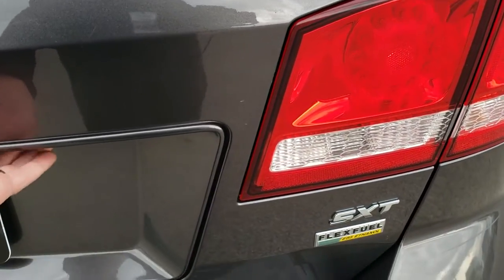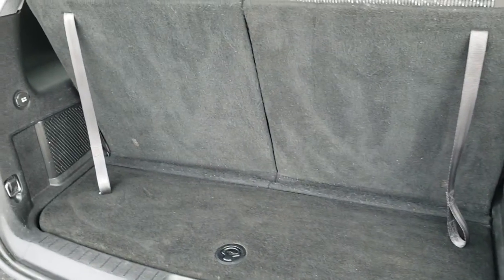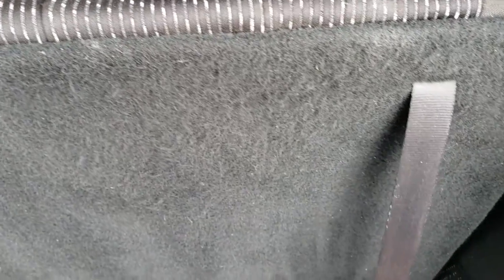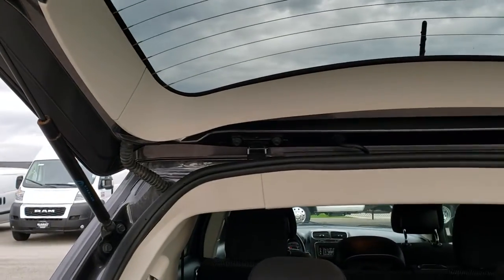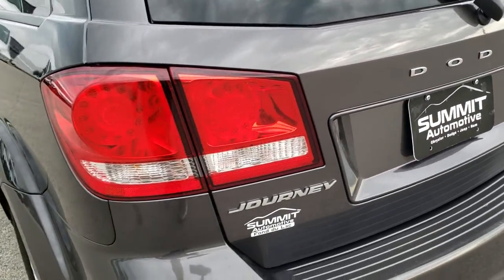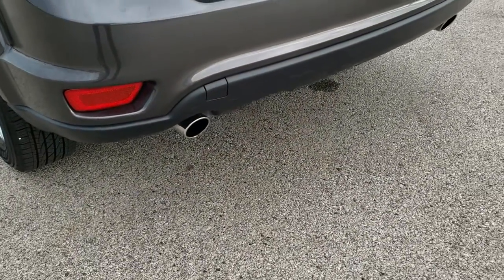The rear gate is in really nice shape. This is a manual lift gate. The back storage area is very clean. You get third row seats that do go down nice and flat. The rear shocks are doing a nice job holding up that gate, and it shuts nice and solidly. It does have the dual rear exhaust as part of the V6 package.